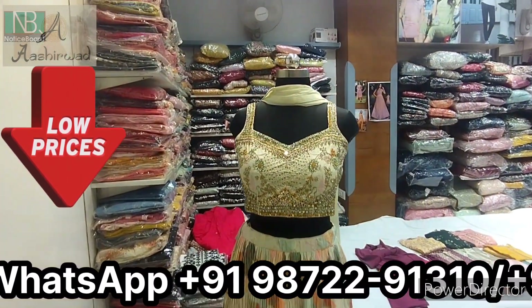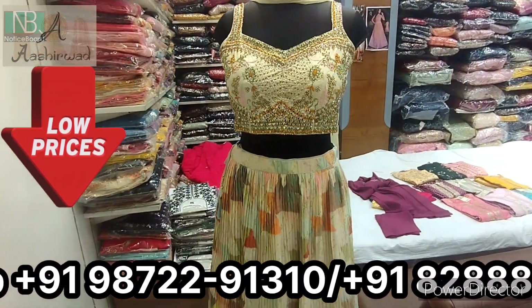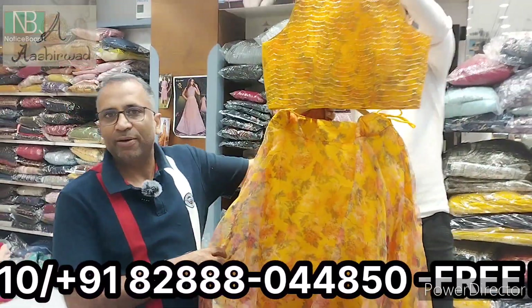Sanket Ji, I have seen a lot of different styles, a lot of designer pieces. Look at this — there is a lot of organza fabric.